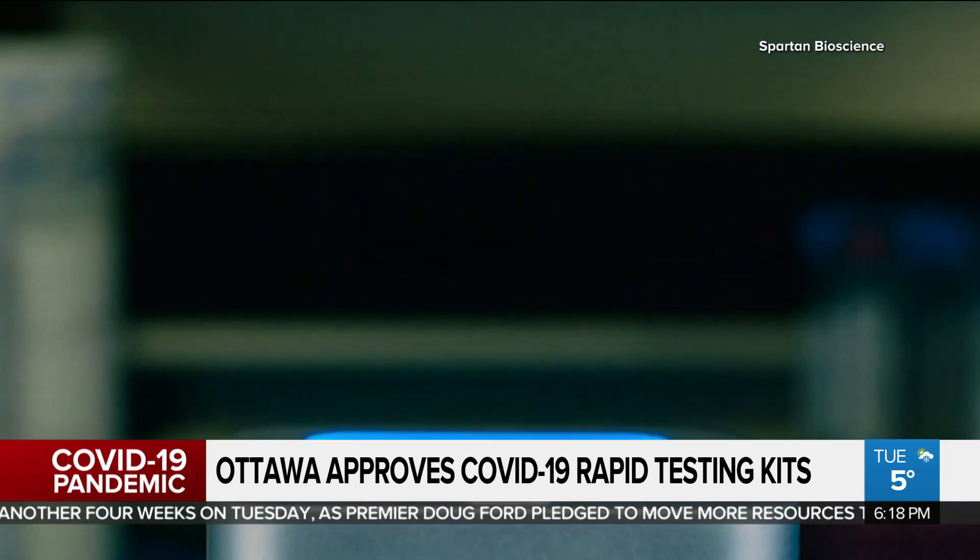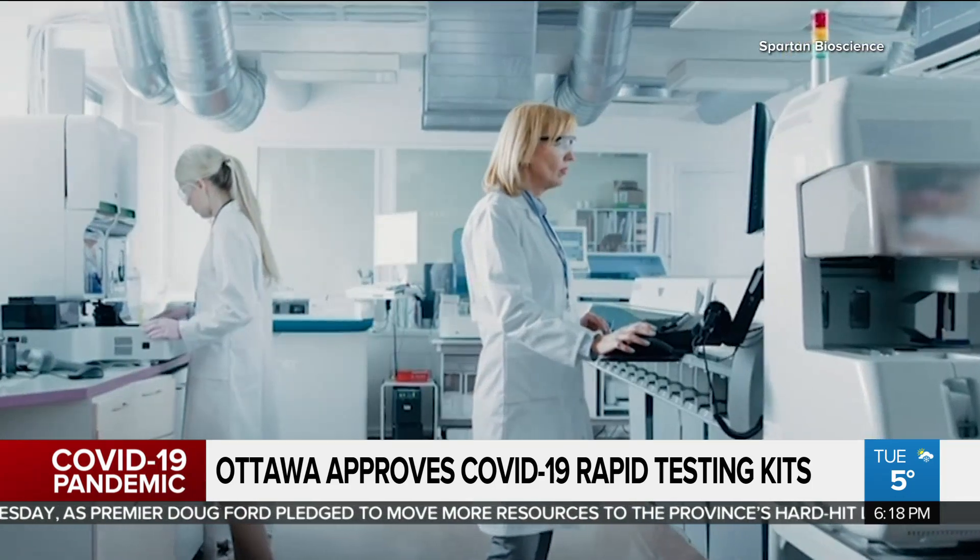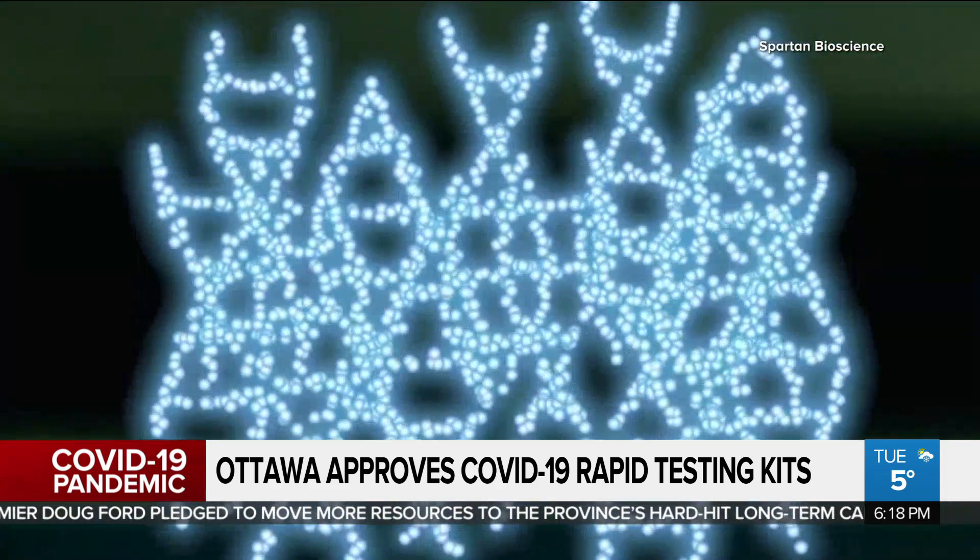Lem says the Spartan Cube was already developed pre-COVID, but adapted using CDC testing guidelines once the virus started to spread. This is their proprietary swab, manufactured in Ottawa, so they're not subject to global shortages of swabs. Once Health Canada approval is received, you can take a swab from the front of the nose or from your throat — it's not like other swabs where you have to stick it all the way to the back of your nose, which is really uncomfortable.